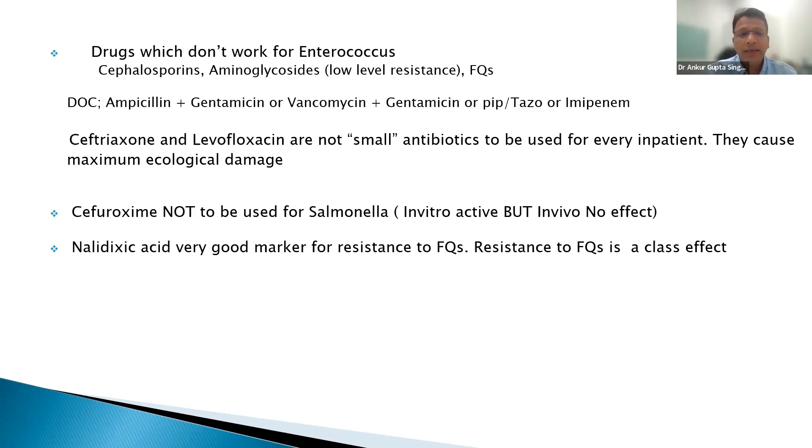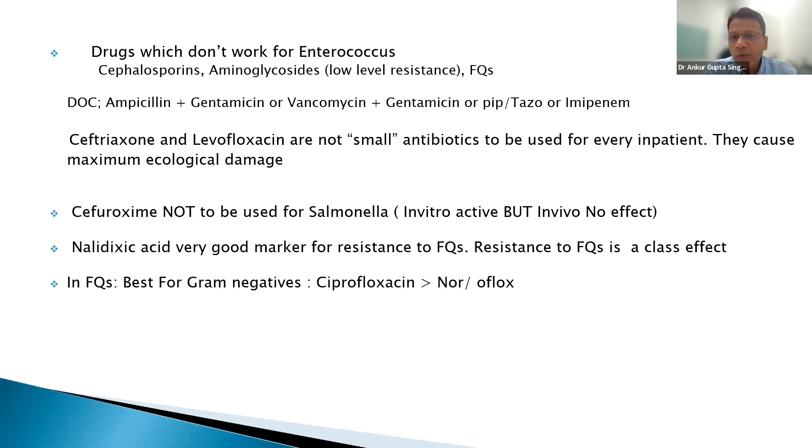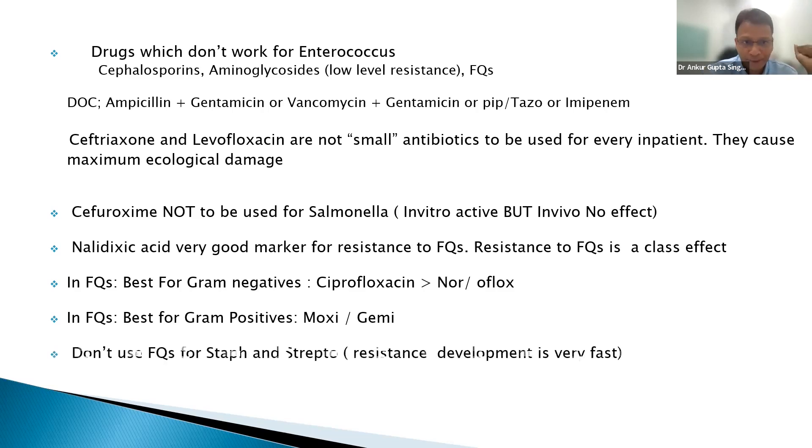Remember — microbiology knowledge is essential for critical care practice. In fluoroquinolones: best for gram negatives are ciprofloxacin and levofloxacin; best for gram positives are moxifloxacin and gemifloxacin — called respiratory fluoroquinolones because they cover atypicals and streptococcus pneumoniae. Don't use fluoroquinolones for staph and strep — it only takes a single mutation for them to become resistant.